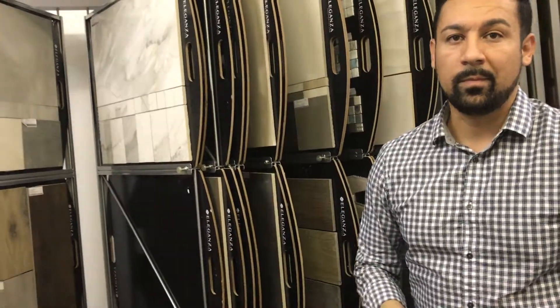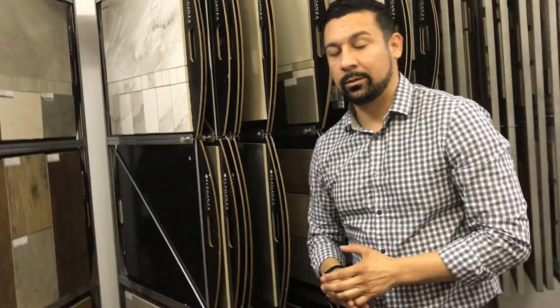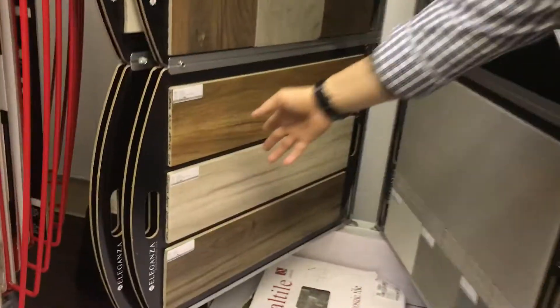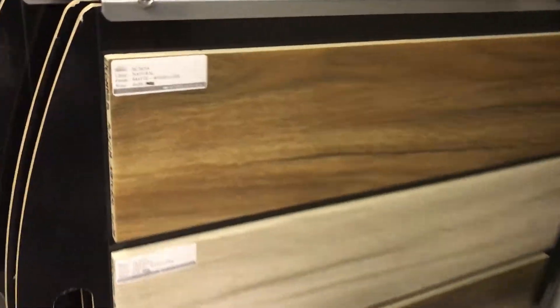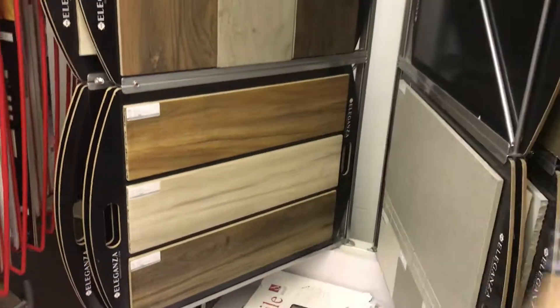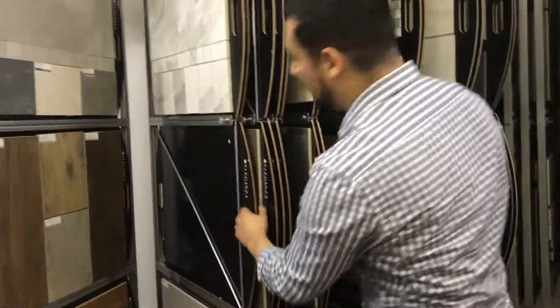So a guy comes in and says, look, I need 1,500 feet — where's my go-to entry-level base product? For what type of look? Let's go with the wood look. This line is really good for that. This is your 6x24 acacia look. We do really well with this natural color, and that's going to be your entry-level wood line that most users find workable.